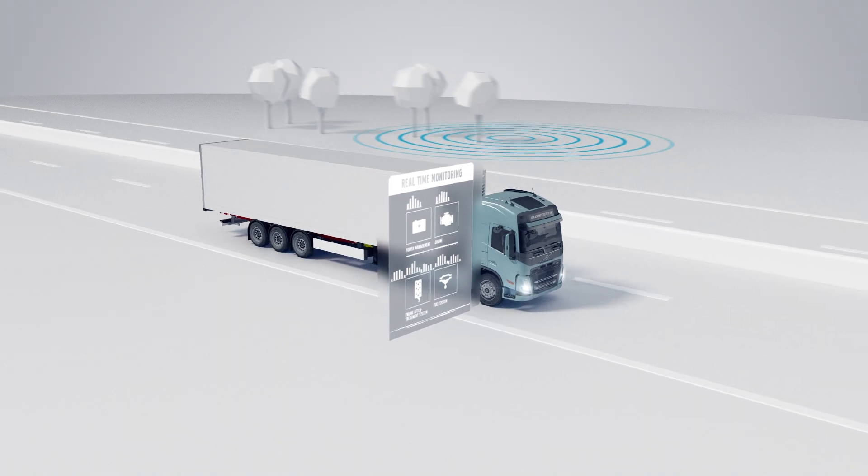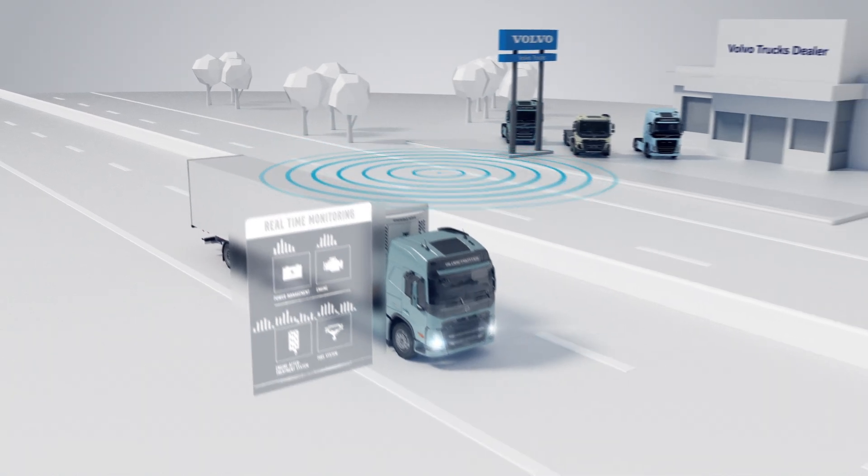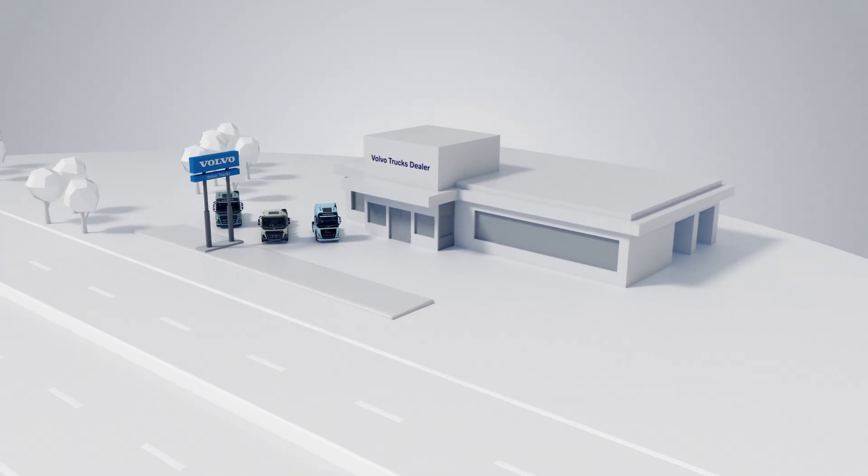These include the engine, power management, after treatment and fuel systems. It means we can predict an unexpected stop and turn it into a planned workshop visit.